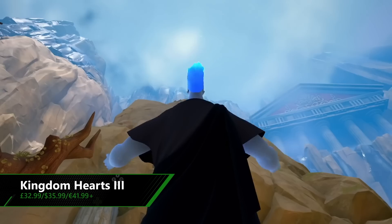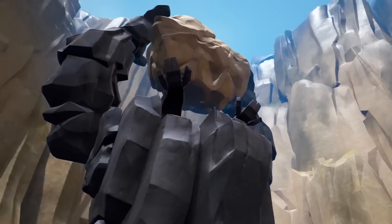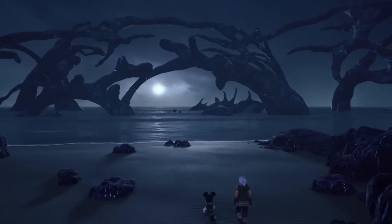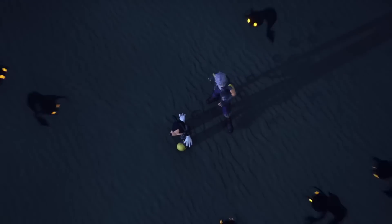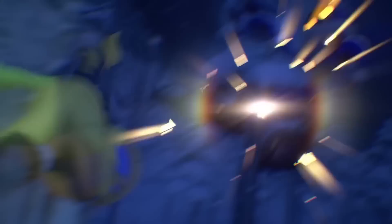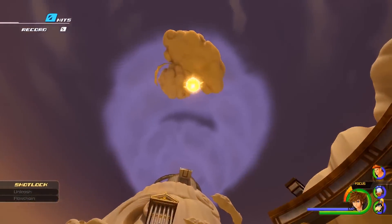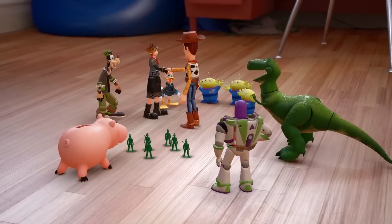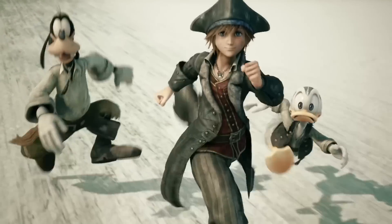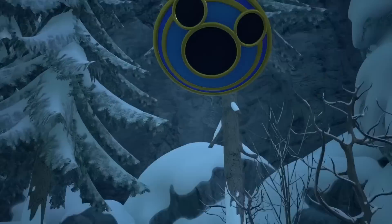Kingdom Hearts 3 bounced into our lives earlier this year with a generous sprinkling of Disney magic, and this week you can grab it with a 40% discount. Sora continues his journey and quest to rid the world of the Heartless and his arch-nemesis Xehanort. Armed with his Keyblade and loyal pals Donald Duck and Goofy, Sora must journey through bright, beautiful and recognisable lands from major Disney franchises like Hercules and Toy Story. It's a fun adventure for new and old fans alike, and firmly one of the biggest games to release so far this year — so 40% off is a pretty awesome deal.